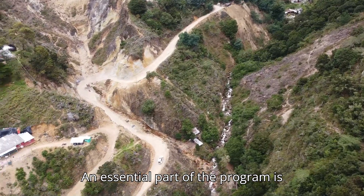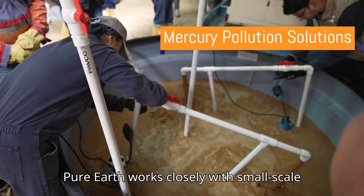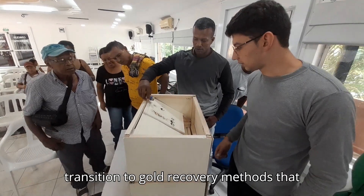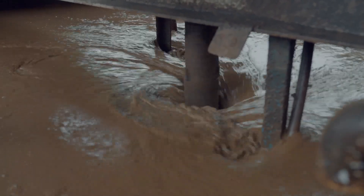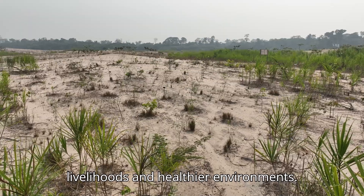An essential part of the program is implementing mercury pollution solutions. Pure Earth works closely with small-scale and artisanal miners, helping them transition to gold recovery methods that eliminate the use of mercury. These technologies not only make mining safer, but also contribute to sustainable livelihoods and healthier environments.